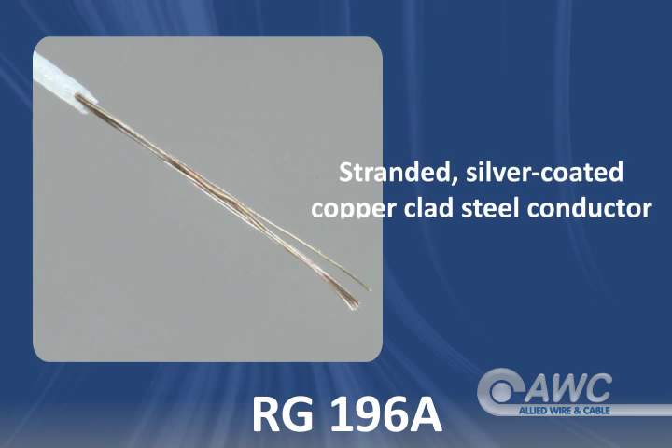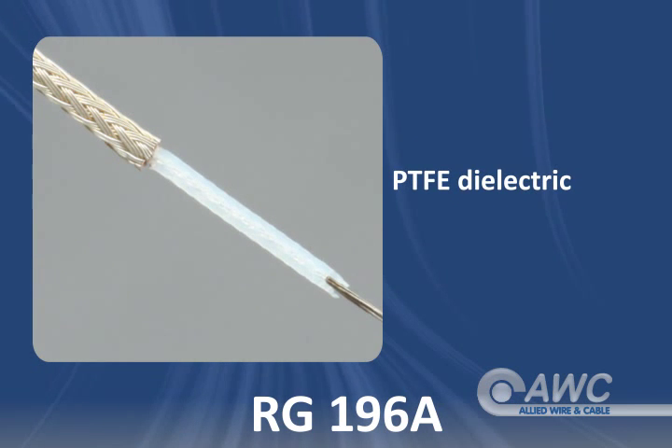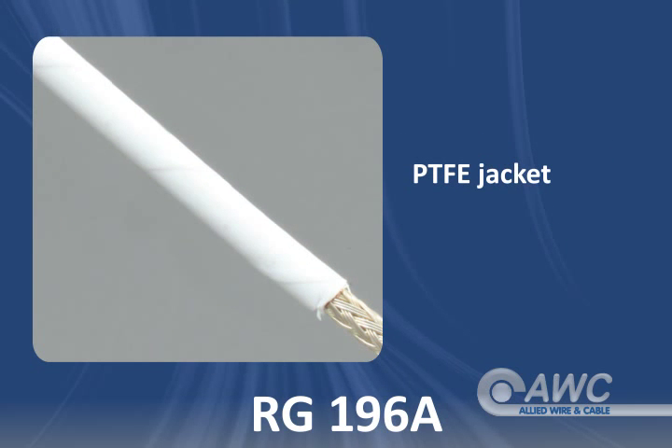RG196A coax is built with a stranded silver coated copper clad steel conductor, PTFE dielectric, an overall silver coated copper braid shield and PTFE tape wrapped jacket.